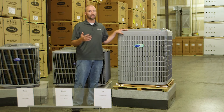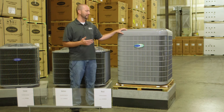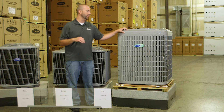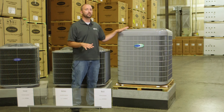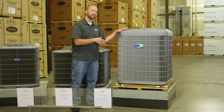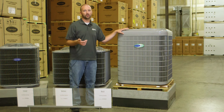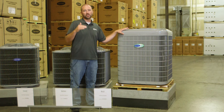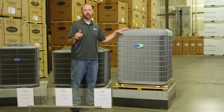Something else this unit does, because it's variable speed, is it dehumidifies your house a lot better than the other units. It runs at a really low speed, taking humidity from inside your house and pushing it outside, also allowing you to keep your thermostat temperature a little bit higher because the humidity level is lower inside your home. Until next time, this is Joe with the HVAC Show.